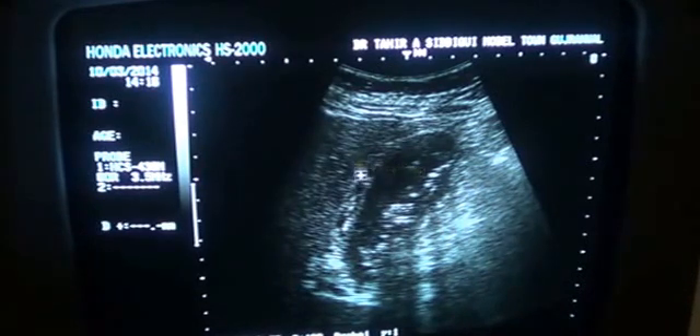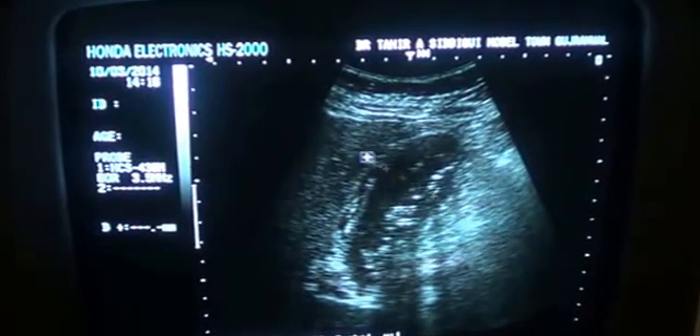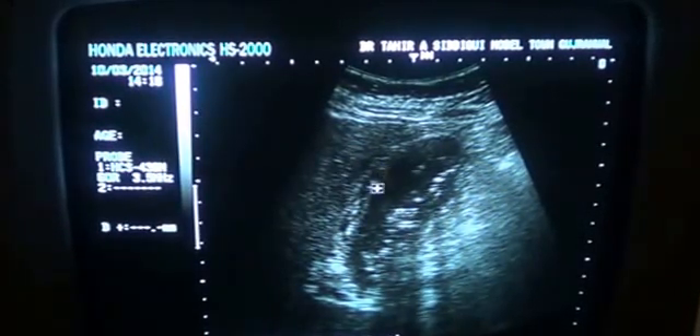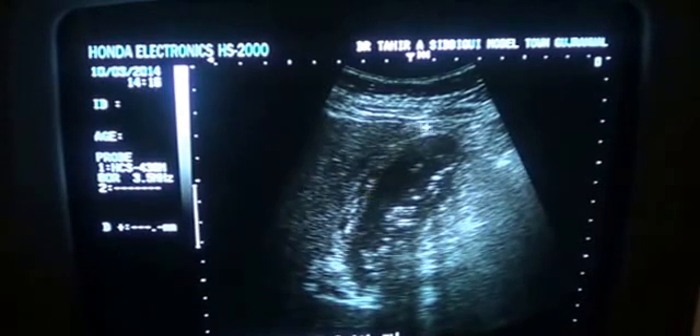Now these can be cholesterol calculi — you see 1, 2, 3, 4, 5, 6 — so they are very small, tiny. These can be cholesterol calculi or polyps in the diverticula, multiple diverticula in the anterior wall.